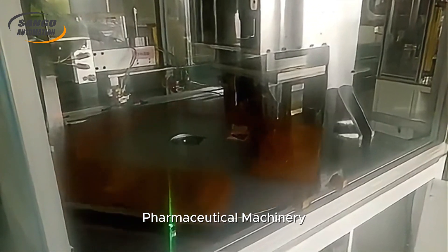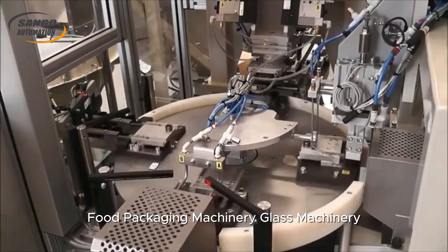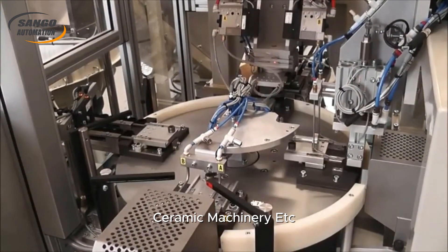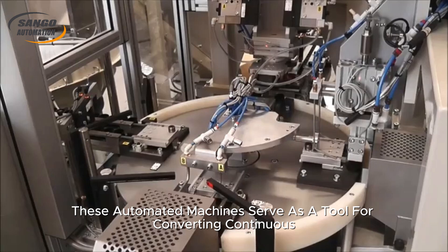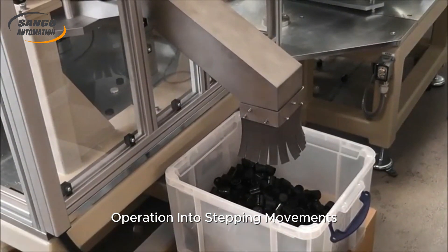Rotary Indexing Systems are mainly used in the fields of pharmaceutical machinery, food packaging machinery, glass machinery, ceramic machinery, and more. These automated machines serve as a tool for converting continuous operation into stepping movements.